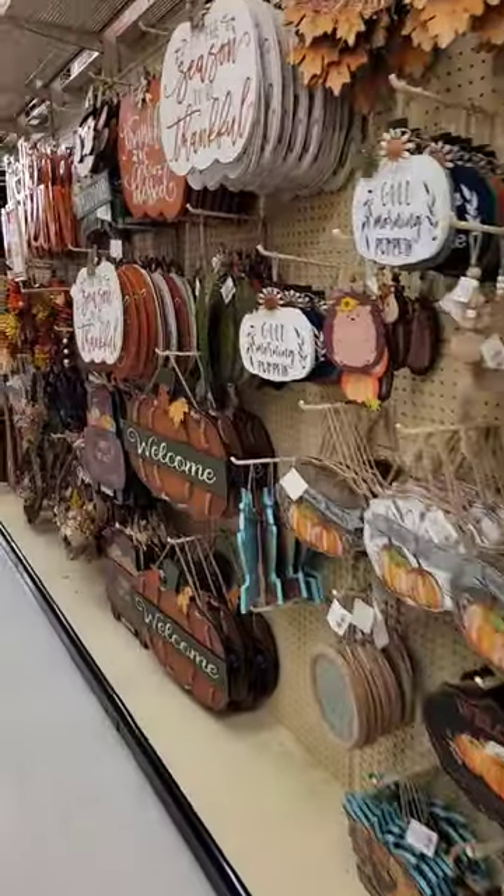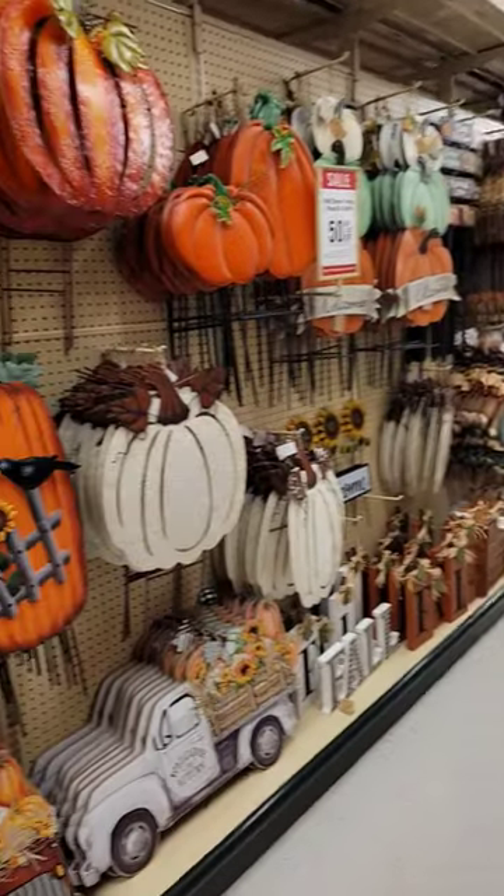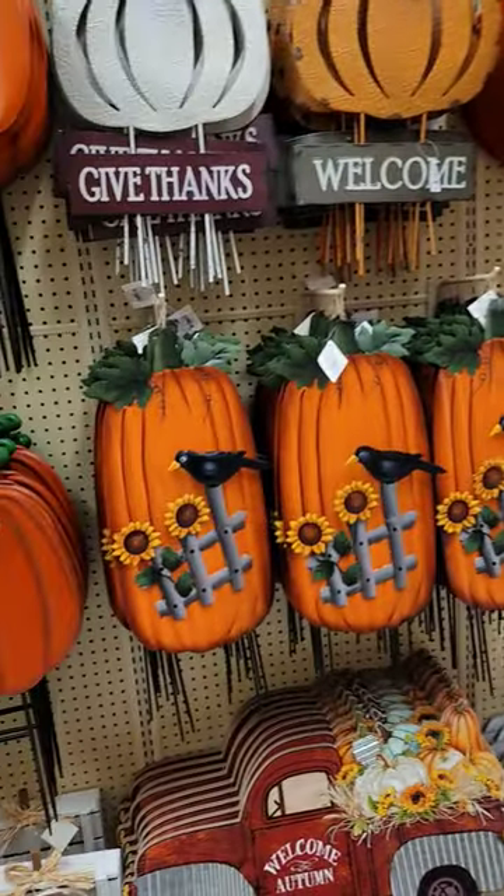You want some fun front yard, side yard, front door decorations? They have a ton of those too. Get in here and get them while you can.